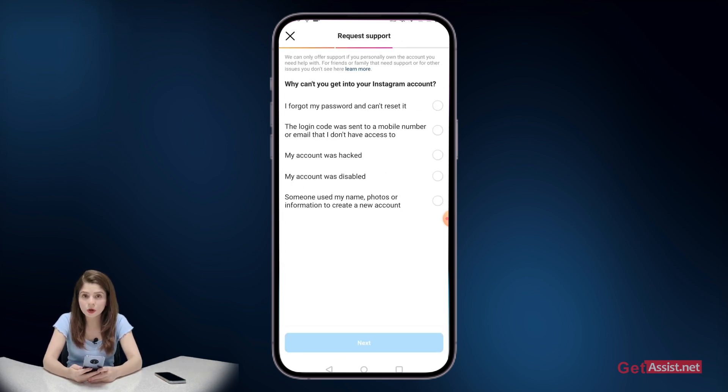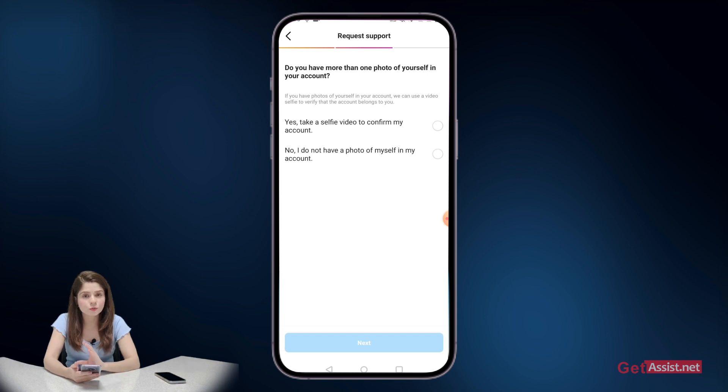This will give you a few more options and you need to provide some information. Select "my account was hacked" and press next. This will give you the option to provide Instagram with your video selfie. For this to work, it must be your personal account and your account must have more than one photo of you.